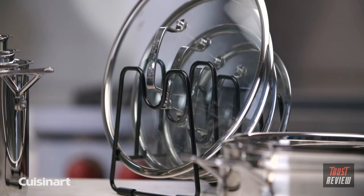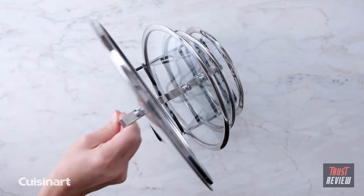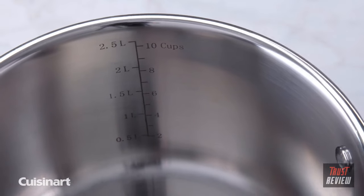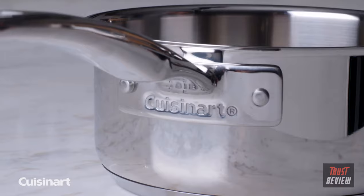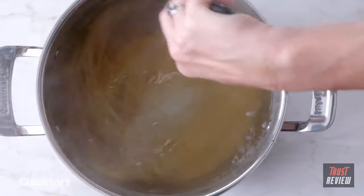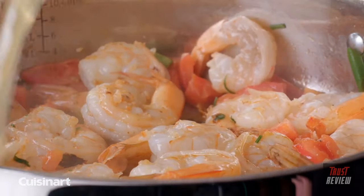Lids fit securely in a dedicated stand in descending order so you know exactly what lid fits each pot or pan. Each piece has measure markings along with riveted handles and tight-fitting lids, so it takes the guesswork out of recipe preparation. Lifting and moving is easy, and flavor and nutrients are kept sealed in tight.